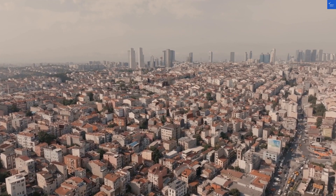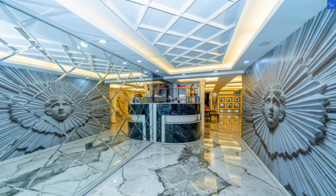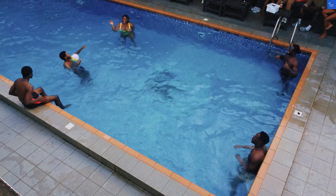Welcome back to VerifyGiant, your go-to source for helping you shop online safely. Today, we're diving into Luz Sweets in Taksim, Istanbul, where the location is as central as a Turkish coffee shop in a neighborhood full of baklava.